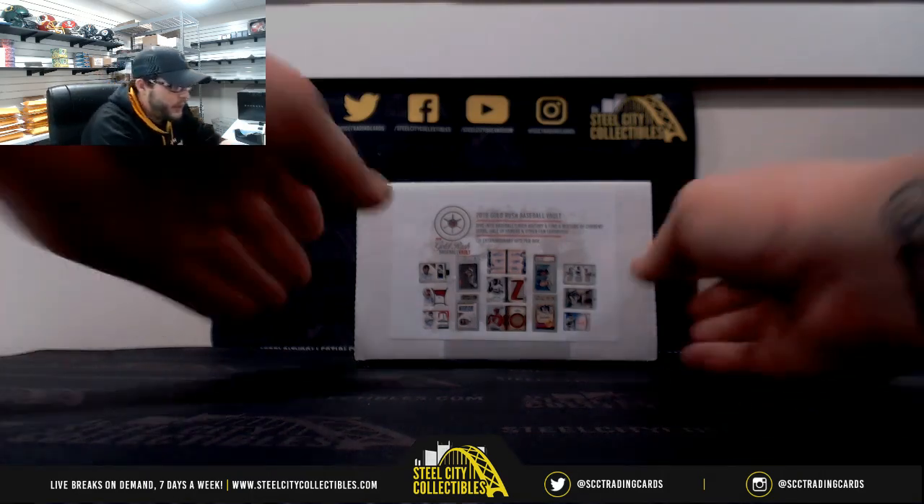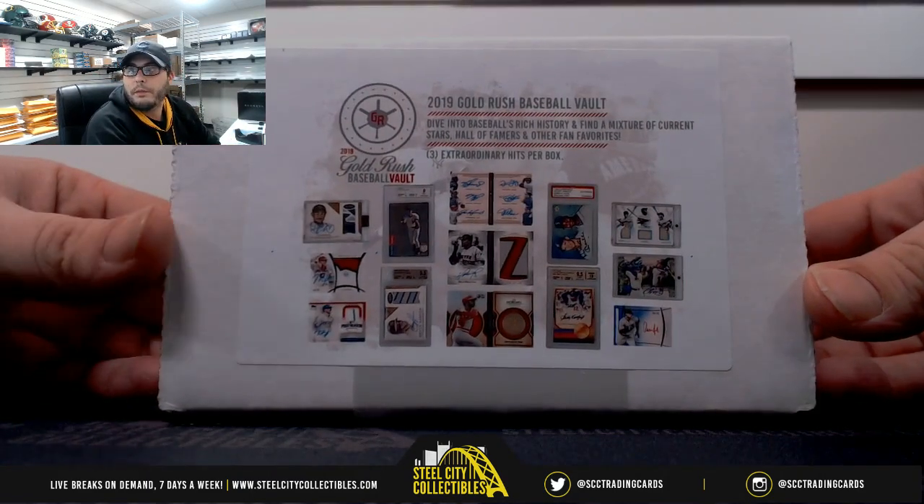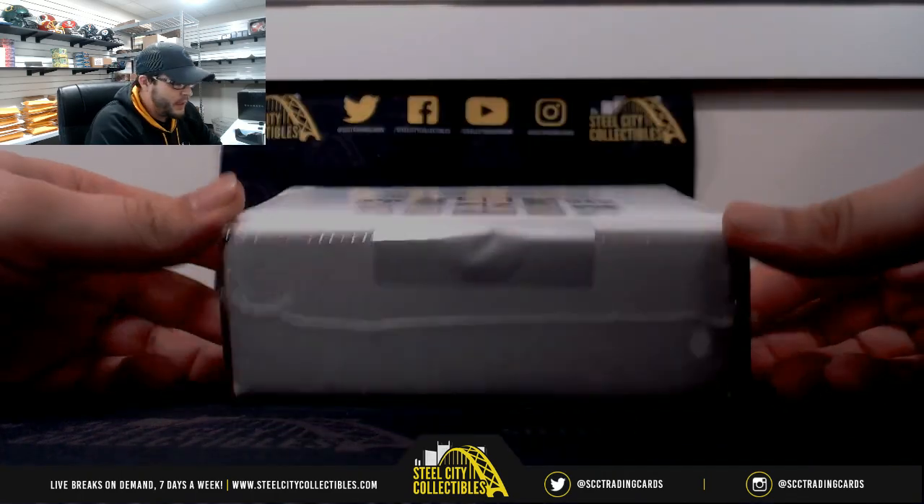Here we go — one box Gold Rush Vault Baseball. Good luck everybody.